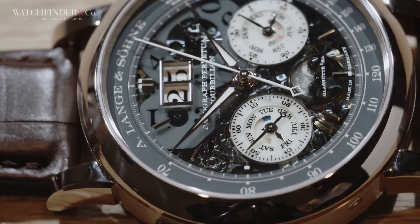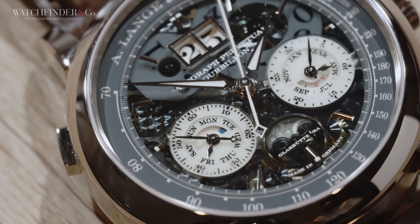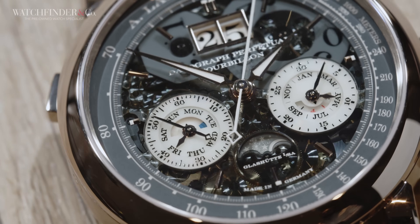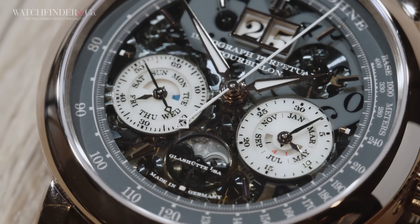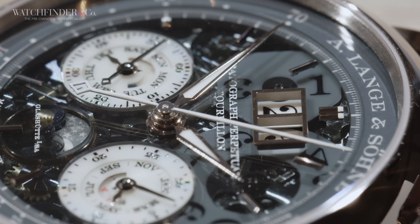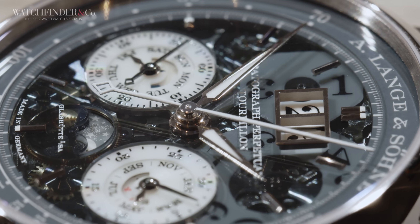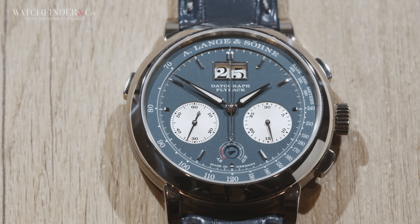Not only does the honey gold watch boast three grand complications — a flyback chronograph, an instantaneous switching perpetual calendar with a big date, and a one-minute tourbillon — but it's also a Lumen edition. A. Lange & Söhne Lumen watches have a ton of lume and a semi-transparent dial, which allows you to see the inner workings of the watch below.